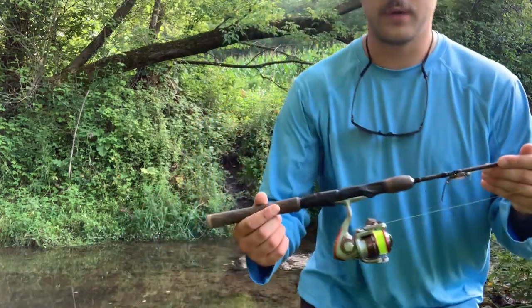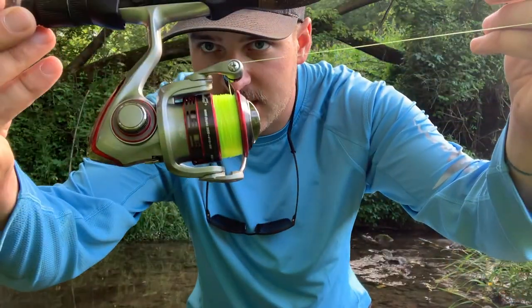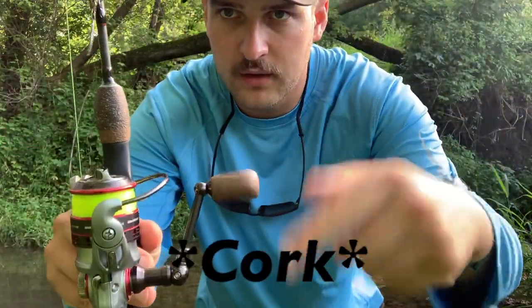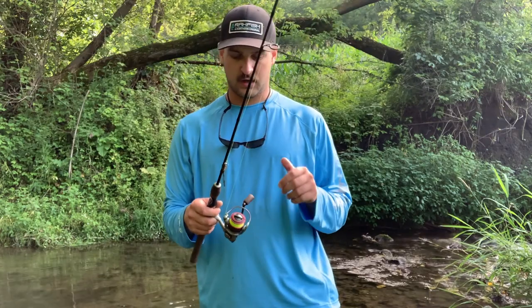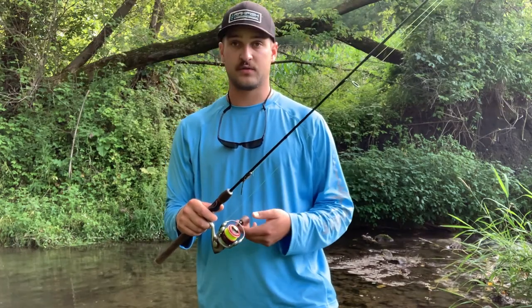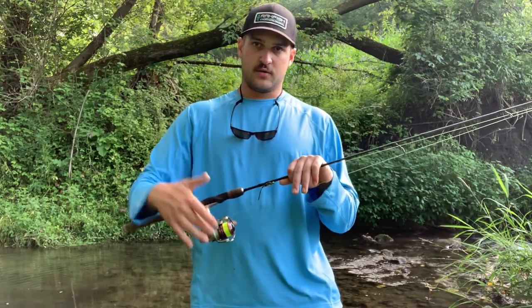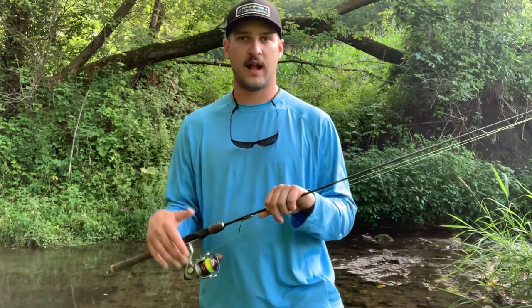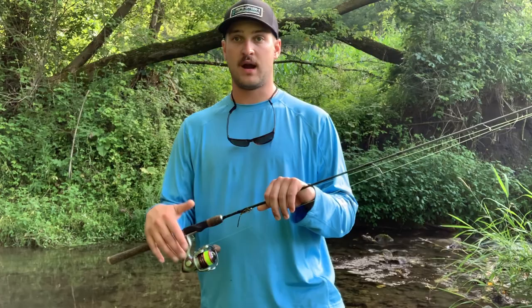For the reel, I'm using a Pflueger President, 500 size — the smallest one you can get, but with a wooden handle. I love this reel. The drag is butter smooth. You can keep up with nice fish. It's just an all-around really good reel. If I can give one piece of advice: if you're going to spend money on fishing gear, spend it on your reels over your rods and tackle. Reels make a huge difference in your drag and keeping up with fish.